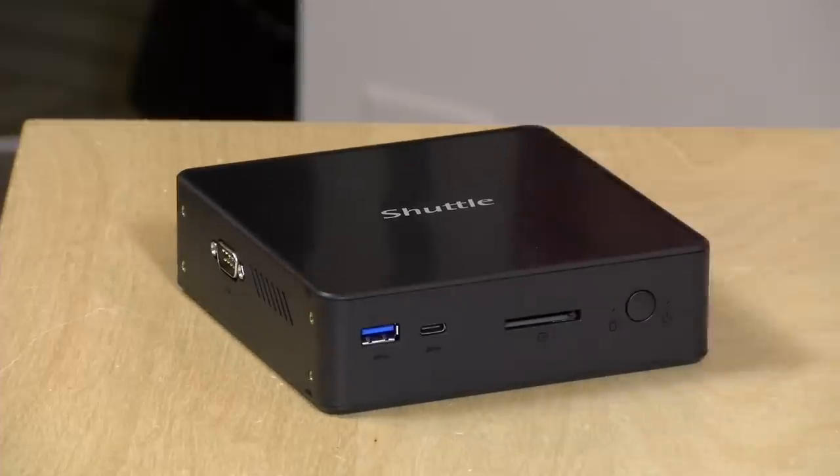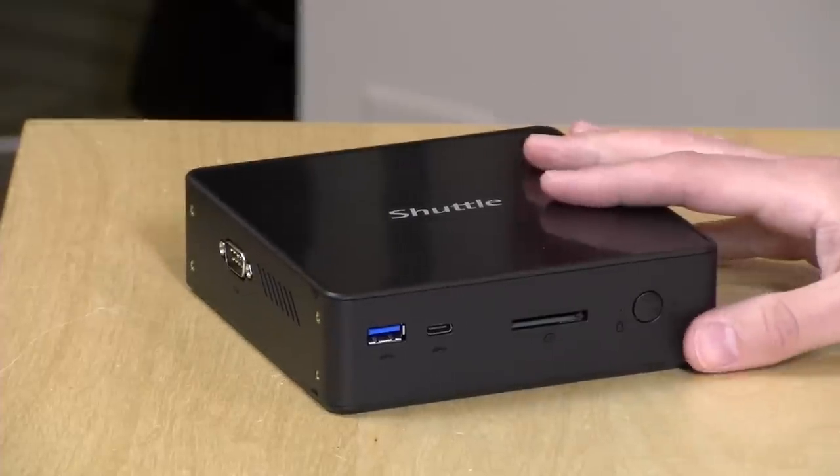I do want to let you know in the interest of full disclosure that this PC came in on loan from Shuttle, so when we're done with this it goes back to them. All the opinions you're about to hear are my own. Nobody is paying for this review and no one has reviewed or approved what you're about to see before it was uploaded. So let's get to it and see what this computer is all about, and then we'll do some analysis.